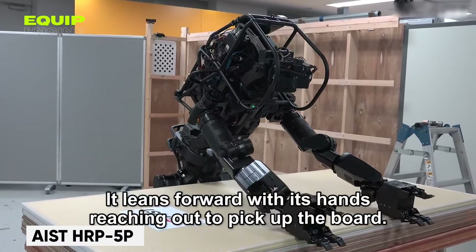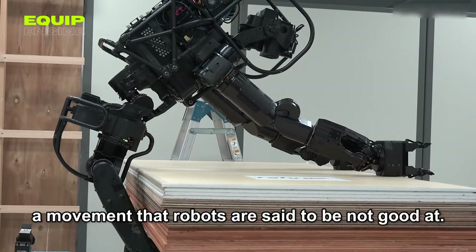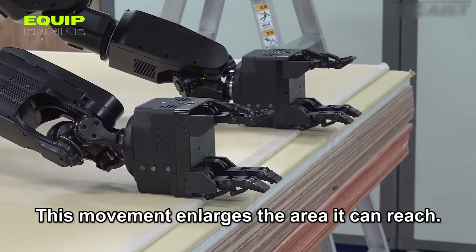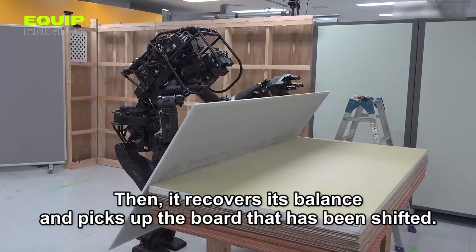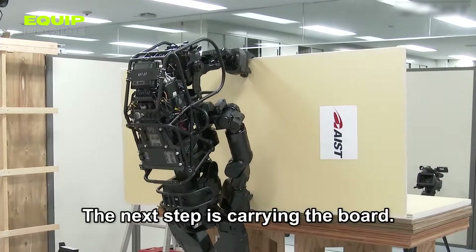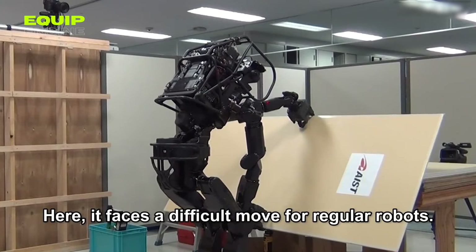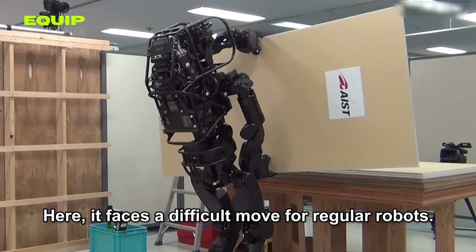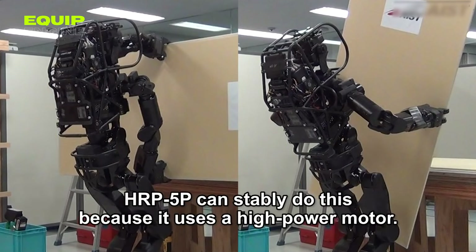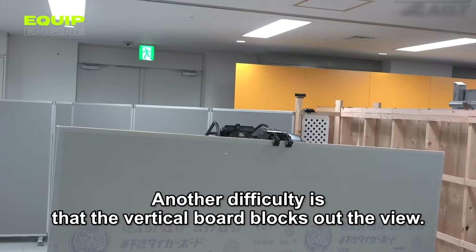The construction industry is on the cusp of a revolutionary transformation, and at the forefront stands a remarkable robot. Japanese engineers have created a humanoid robot known as the HRP-5P, which possesses the remarkable ability to independently install drywall sheets and carry a load of up to 28.7 pounds. This robotic marvel stands at 182 centimeters tall, weighs 222.7 pounds, is equipped with 37 degrees of freedom, and is outfitted with cameras on both hands and 3D sensors. The HRP-5P is the culmination of over two decades of research into humanoid robots, with a robust design tailored to endure the demanding conditions of construction sites.